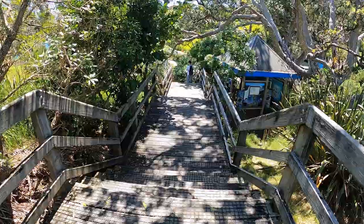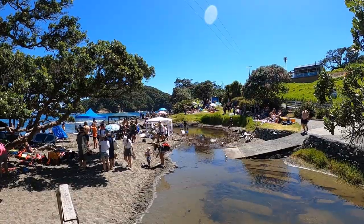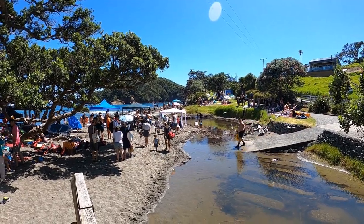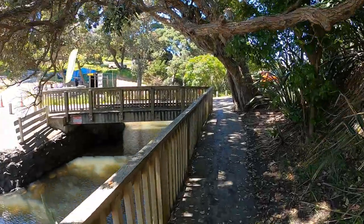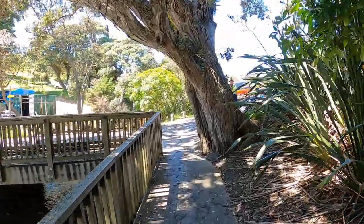Looks to me this is the way down to the beach. So cool. Come, we take a slow walk this way.